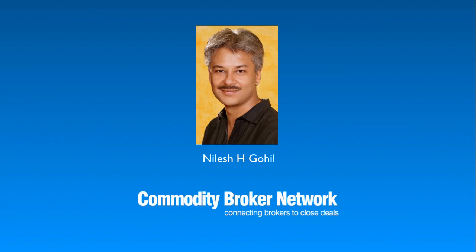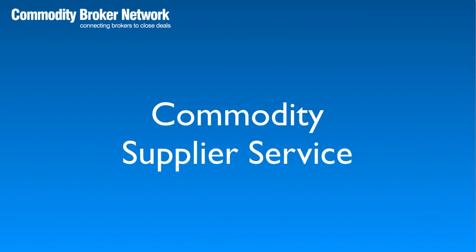Hi, I'm Nilos Kohil from the Commodity Broker Network. I hope you're doing well. Today, I want to show you how I can help commodity suppliers sell their stock quickly and effortlessly.